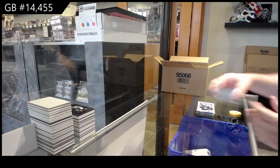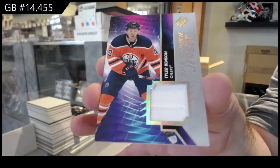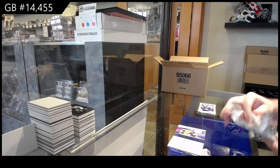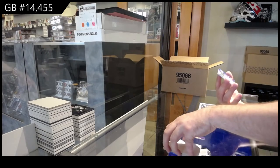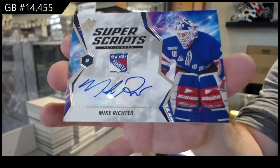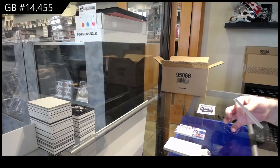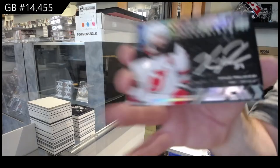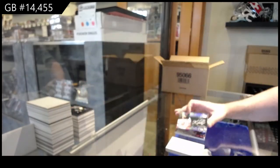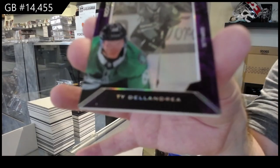The purple looks beautiful, the player quality is great — everything about that card is beautiful. If anyone wants any cards, let us know, we'll get them out as soon as possible. Tyler Benson for the Oilers, SPX rookie jersey. We've got a Super Scripts, Mike Richter — that's sick. Obsidian Scripts of Kyle Paul, New Jersey. And a shadow box of Ty Dellandrea, Dallas Stars.